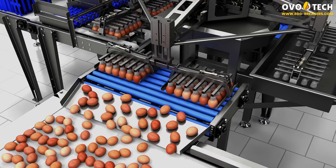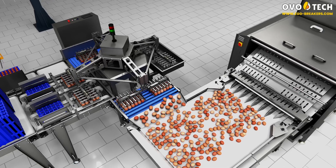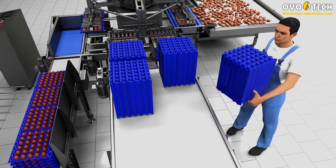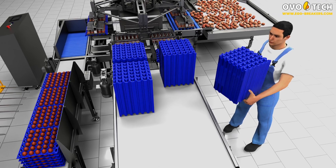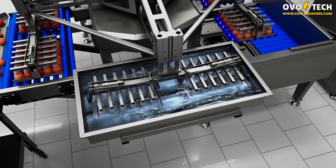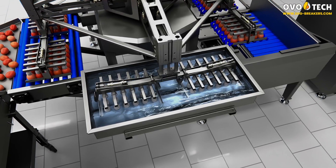From the roller feeder, eggs go directly to an egg washer or an egg breaker. The conveyor belt collects the empty trays, which are regularly removed by the operator, ensuring continuity of work and process efficiency. Additionally, the washing tank plays an important role in the automatic washing program, ensuring the cleanliness and hygiene of each pair of grippers.